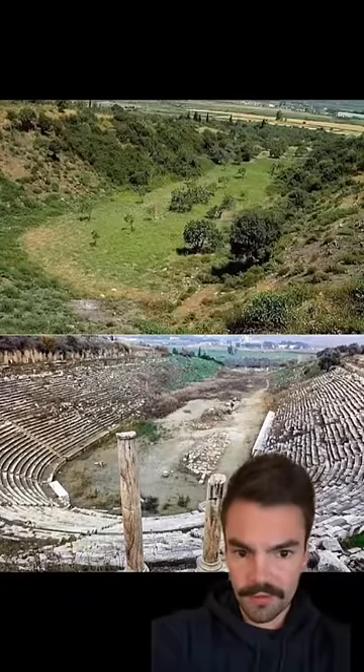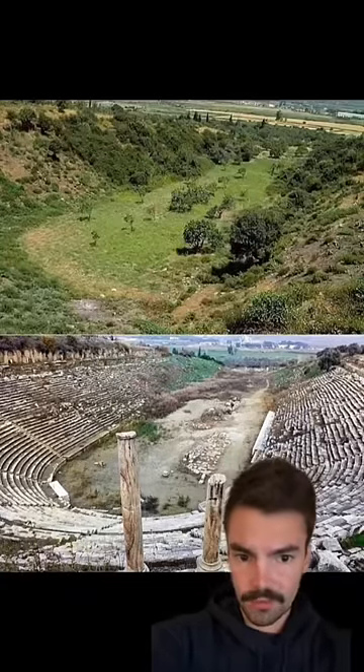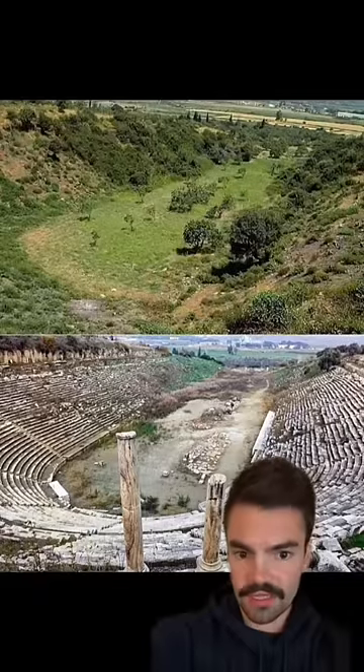Here's a before and after of the excavation of an ancient Greek stadium located in modern day Turkey. It was built around the 1st century AD and once held a capacity of 30,000 people.